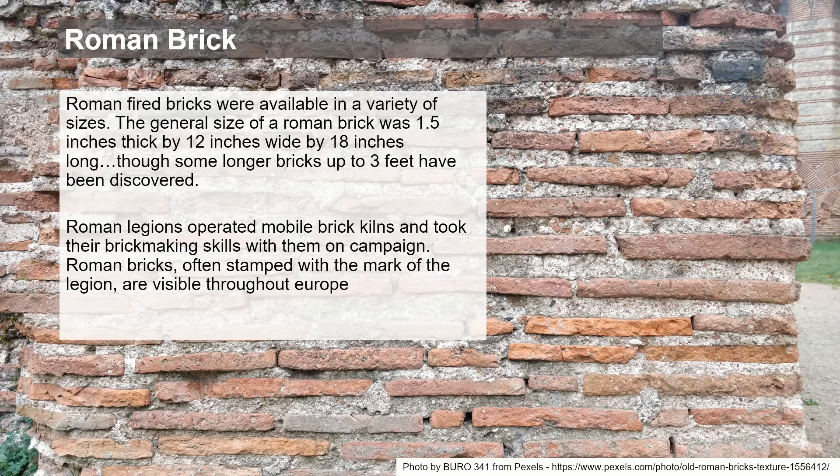Roman bricks weren't bricks as we would think of them today — they were a very different dimension. Roman bricks were generally very thin, about one and a half inches thick, and very wide — 12 inches wide (300 mm) and about 18 inches long, although some longer bricks at three feet have been found. It wasn't unusual for Roman legions to operate a mobile brick kiln, taking them on campaigns around Europe. We can actually trace the mark of these legions throughout buildings in the UK and the rest of Europe.